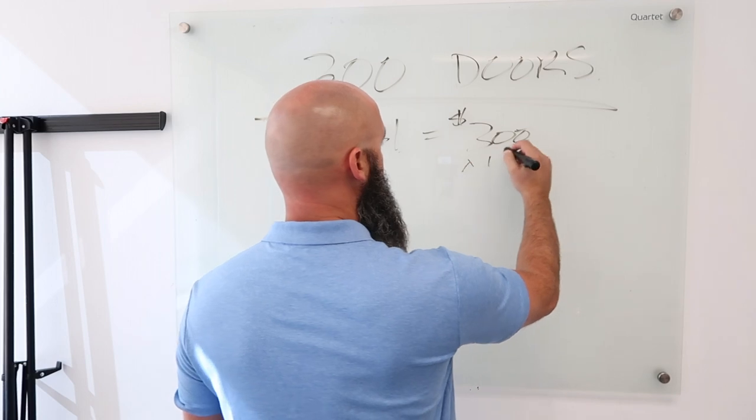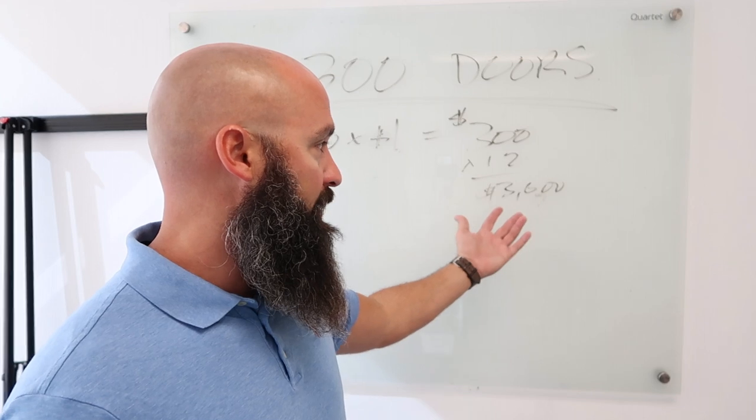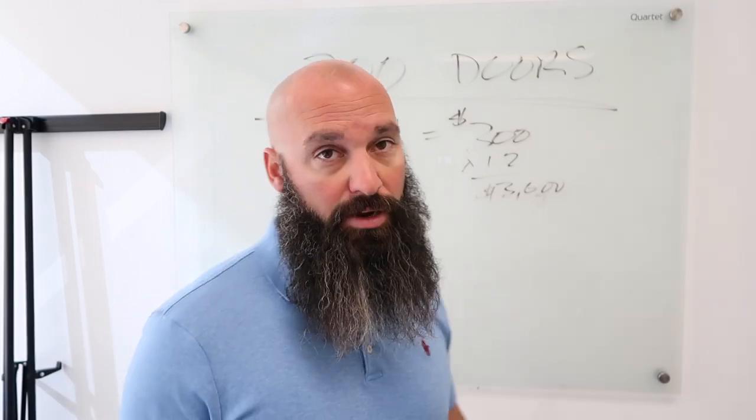Over a 12-month period, you're talking $3,600 per year. So in that farm area, you've got to get at least one sale depending on the price of the homes in that area — at least one sale just to cover that nut.